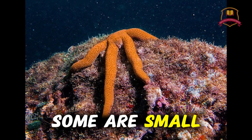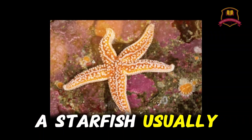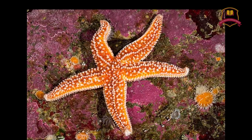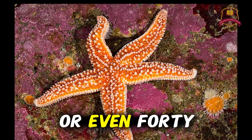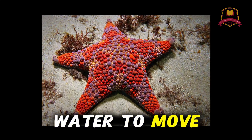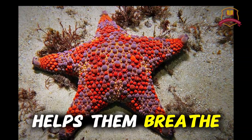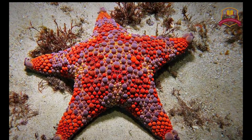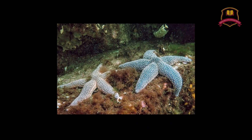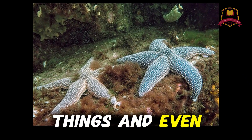Some are small, some are big, and some are very colorful. A starfish usually has five arms, but some species have 10, 20, or even 40 arms. Instead of blood, they use sea water to move inside their body. They have a water system that helps them breathe, eat, and even move. On the bottom of their arms, there are tiny tube feet. These feet help them walk, hold things, and even open shells.